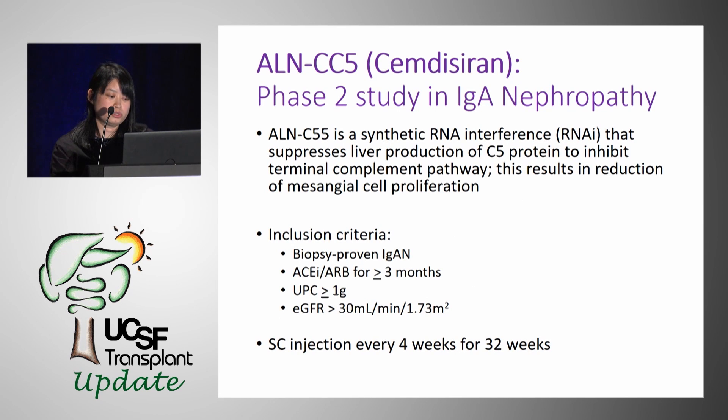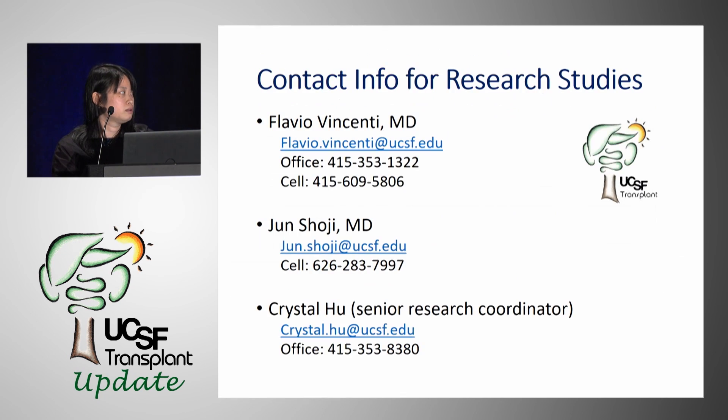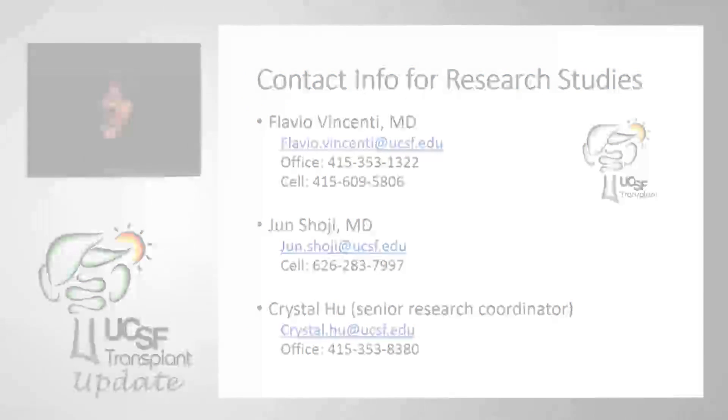For this study, we'll enroll patients with biopsy-proven IgA nephropathy who have been treated with optimized doses of ACE inhibitors or ARBs for at least three months and still have persistent proteinuria above one gram. Patients are randomized to the study drug or placebo — a subcutaneous injection given monthly for a total of eight months. If you come across any patients who would benefit from any of these studies, please contact us by phone or email.